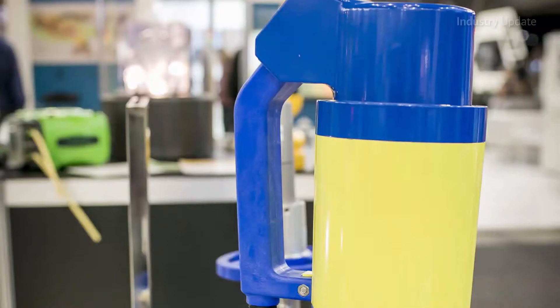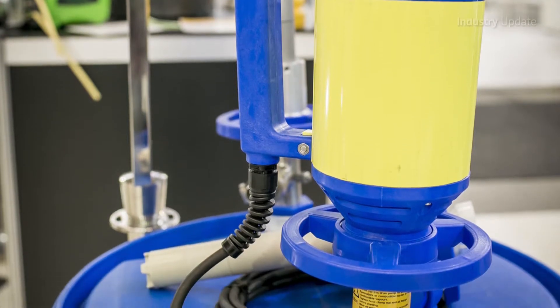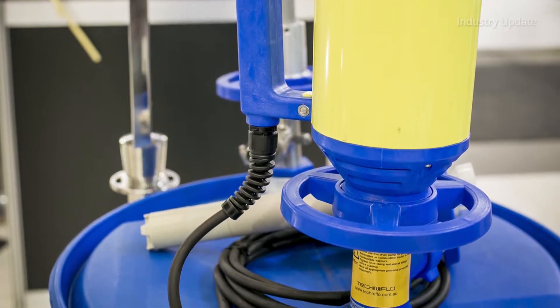Global Pump stocks a complete line of drum pumps suitable for use in a wide range of Australian and New Zealand industries. Hi, I'm Tim Webster and welcome. These lightweight portable pumps, also known as barrel and container pumps, can transfer all types of liquids.